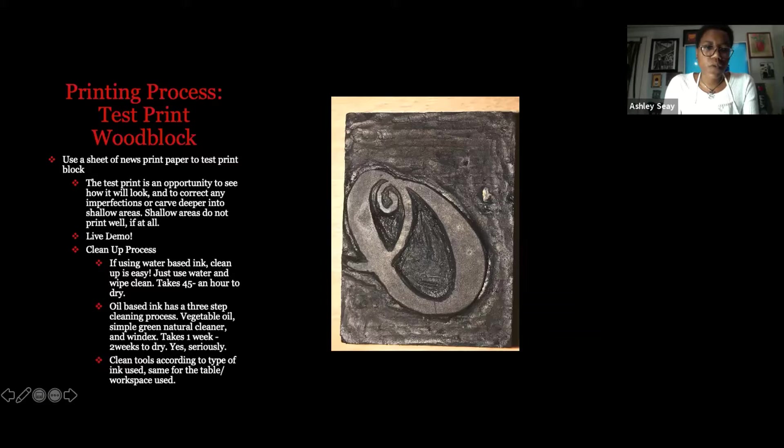The test print is an opportunity to see how it would look and to correct any imperfections or carve deeper into shallow areas. Shallow areas do not print well, if at all — to the naked eye it may look like you carved it well, but you can't always go off of that. The test print is literally like a map to show you what areas look good and what areas are a little shallow and need a bit more cutting.